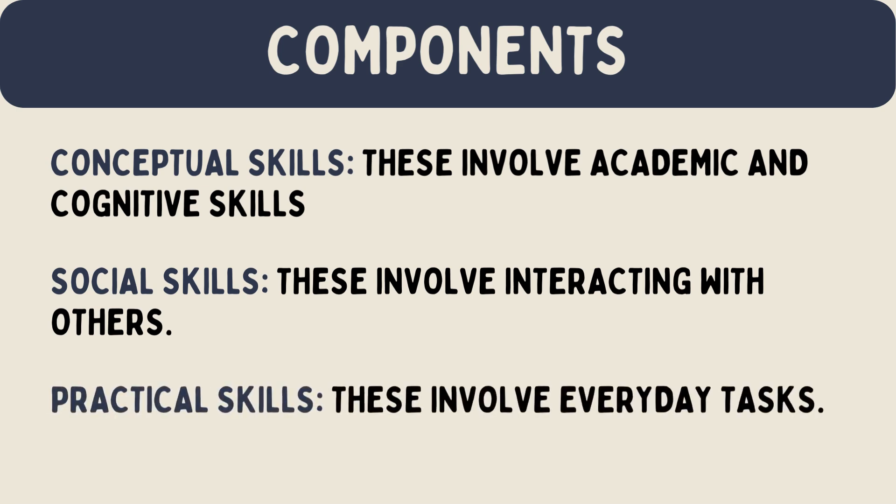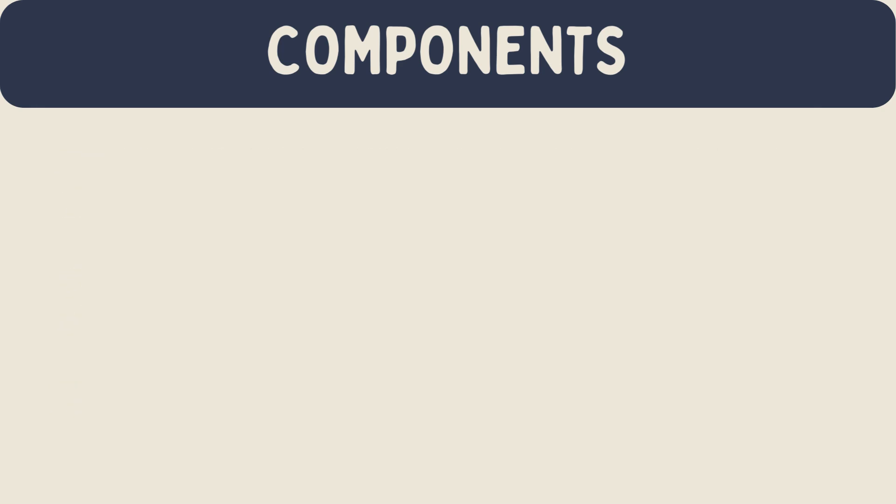Practical skills: these involve everyday tasks. Examples include personal care, travel, and job responsibilities.